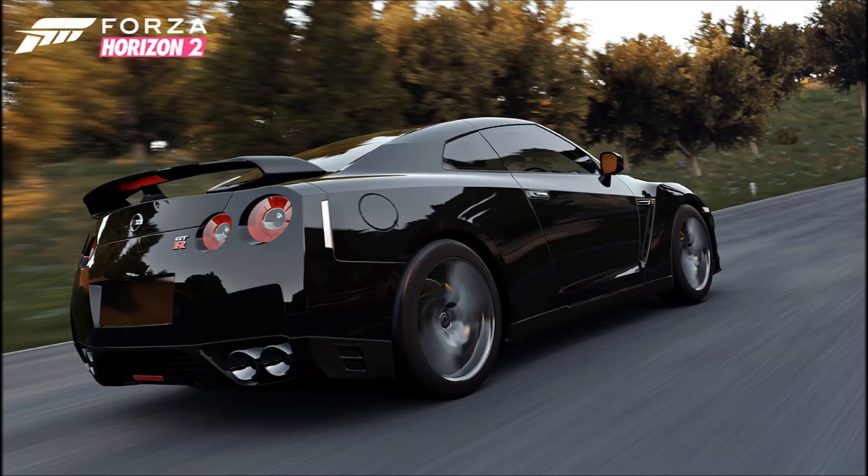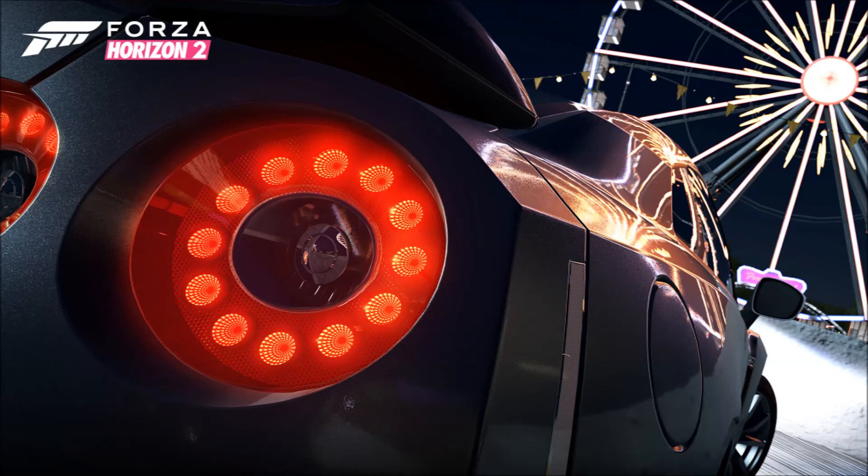The 2013 Ford Shelby GT500 — another nice muscle car. Then the 1968 Abarth 595 SS, which we had in Horizon 1 as well. It was the smallest car in the game and people would use it to get out of the boundaries on some infected maps — I actually remember that, which is surprising.